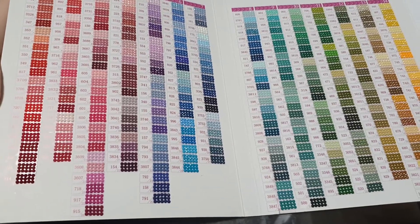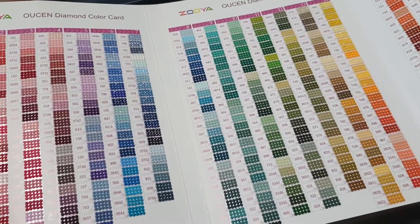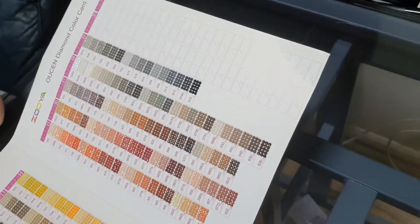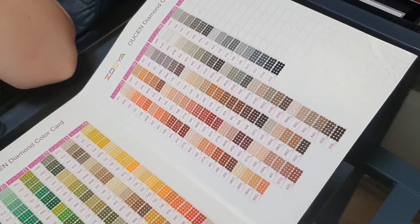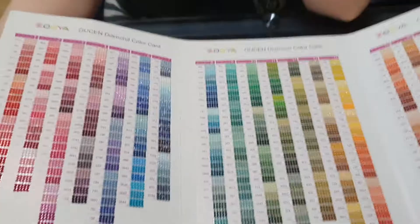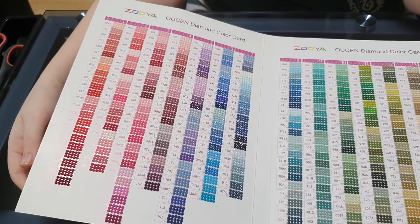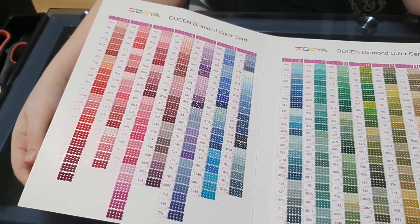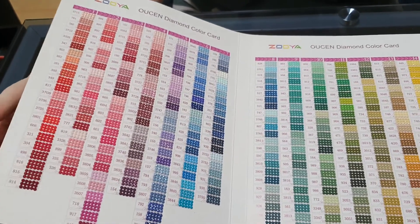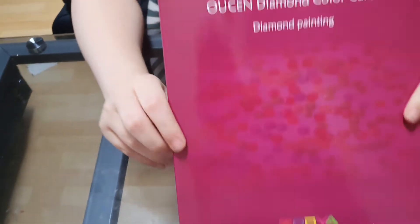So I think this was a good buy - what do you think? We'll get the square one too. You know what I also want? I want an AB drill one, because there are a lot of AB drills now and I want to be able to categorize those separately. But you know, we take what we can get, and this is definitely good.